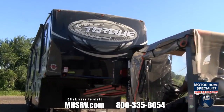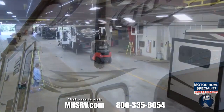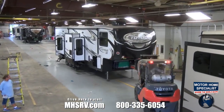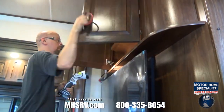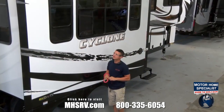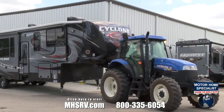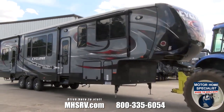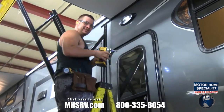Once approved for shipment, random units are sent to a separate Heartland facility for a final pre-delivery inspection, or PDI audit. Here, an independent team of inspectors not only double and triple check the quality of the production process, but also the quality of the components used in Heartland toy haulers. As you can see, Heartland toy haulers are built to withstand the rigors of the road and outdoor living. It is often said that our products are overbuilt, which is a badge we wear with honor.